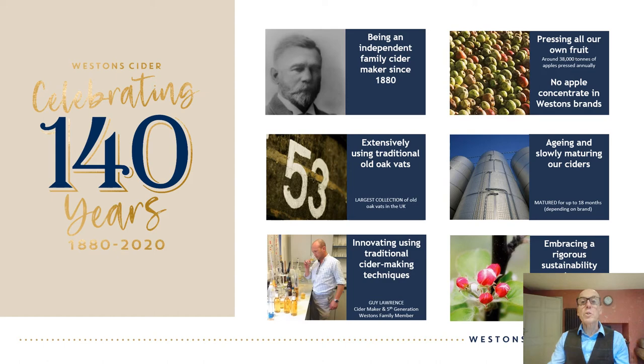But first it's important to understand the background to and culture of Westerns, which heavily influences the flavor of our ciders. Westerns is the UK's largest producer using authentic cider making techniques. Being an independent family company for 140 years means that methods and skills honed over decades are still used today. Westerns presses all the fruit used in its cider making and this is all grown within 50 miles of the cider mill.